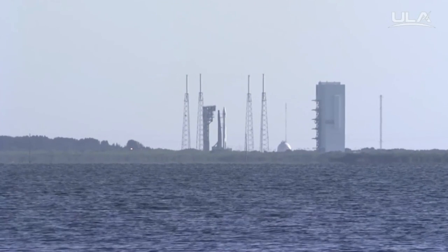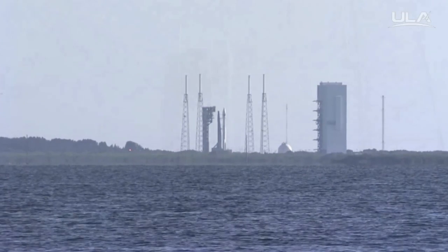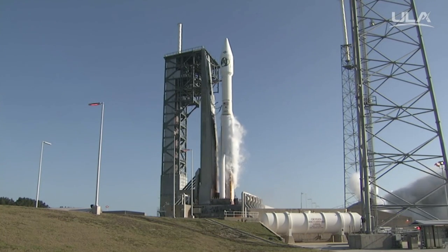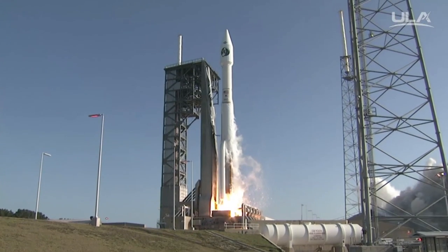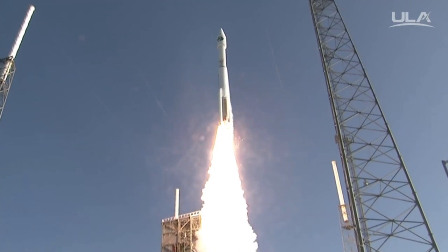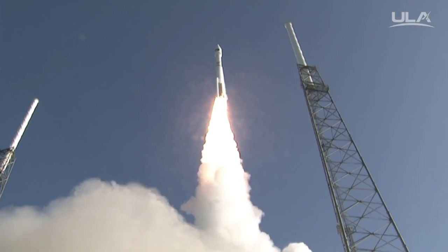T-minus 10, 9, 8, 7, 6, 5, 4, 3, 2 — we have RD-180 ignition, and we have liftoff of the United Launch Alliance Atlas V rocket, carrying the NRO L-61 mission for the National Reconnaissance Office.